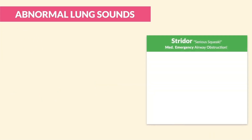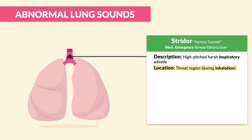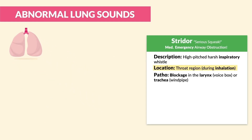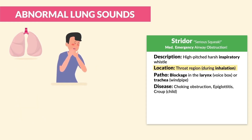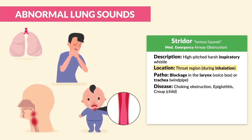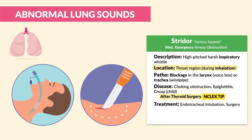Next we have stridor, which we call the serious squeak — this one is a medical emergency because it indicates an airway obstruction. It's described as a high-pitched, harsh, inspiratory whistle. Key term: inspiratory, when you breathe in. It's located near the throat region during inhalation. The patho is blockage of the larynx or trachea, caused by a choking obstruction, epiglottitis, croup in kids, and after thyroid or parathyroid surgery — huge NCLEX tip. Key treatment is endotracheal intubation as well as surgery.